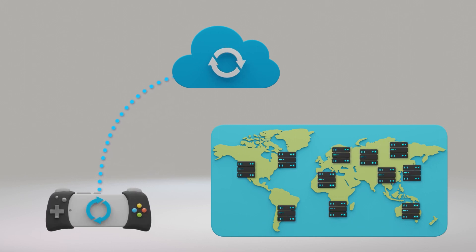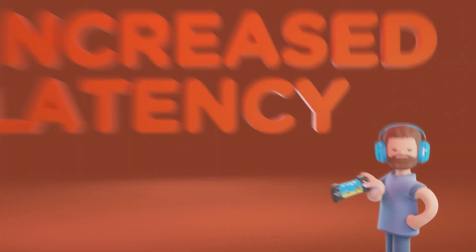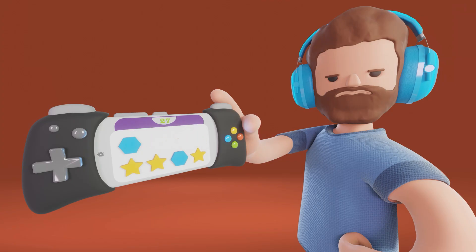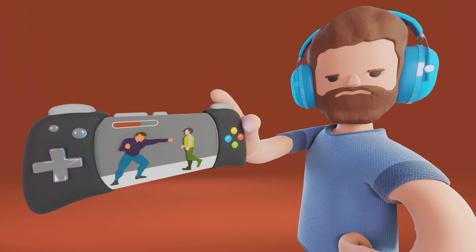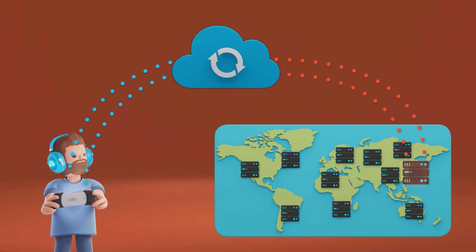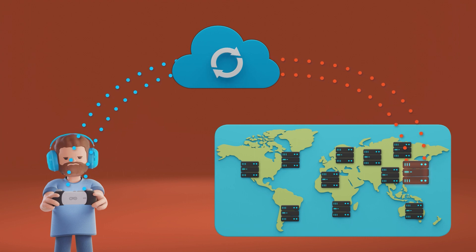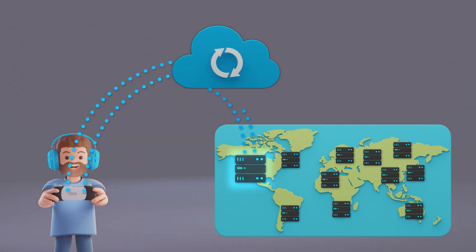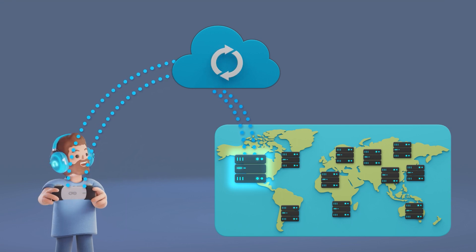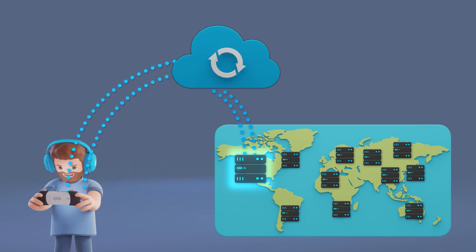Simply put, with traditional cloud computing or distributed architecture, the gameplay server you need right now might not be anywhere near you. The result can be increased latency right when you're crushing your candy, slaying the dragon, or taking down the mob boss — your move has to go hit a server on the other side of the world. On the other hand, Edge Compute with cloud integration allows you to direct your gameplay experience to the very closest gameplay server near you.